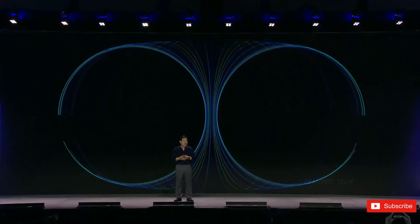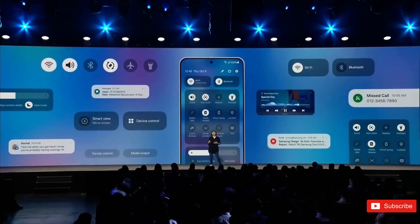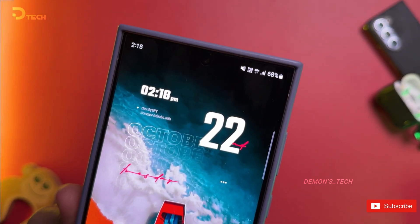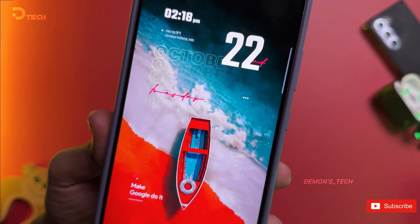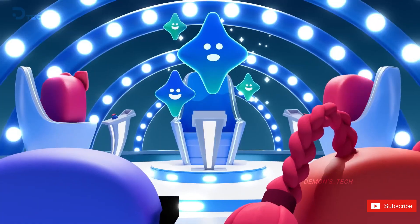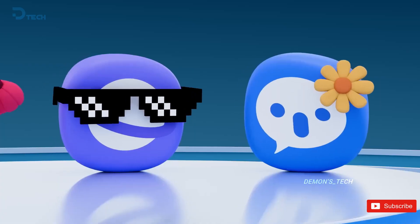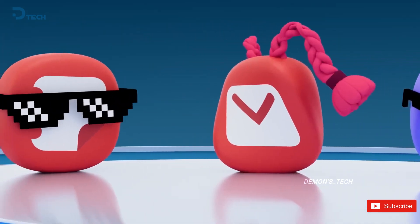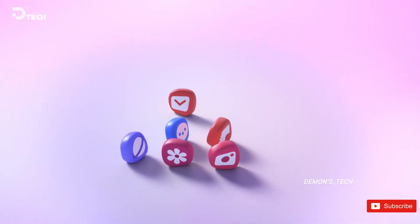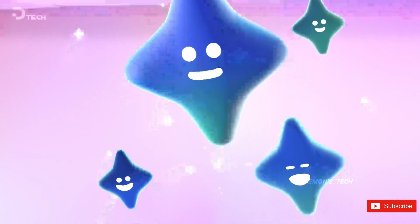Samsung is on the brink of unveiling what promises to be one of the most exhilarating software updates we've encountered in recent years: the highly anticipated Android 15, seamlessly integrated with the beautifully designed One UI 7. This update has generated a whirlwind of excitement among tech enthusiasts, and while the exact global release date remains somewhat elusive, there has been a surge of anticipation following a recent announcement from a Japanese carrier.